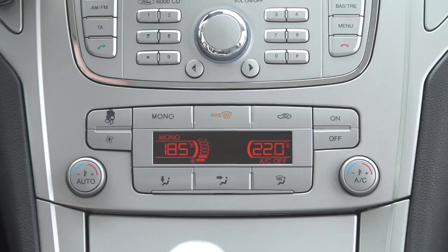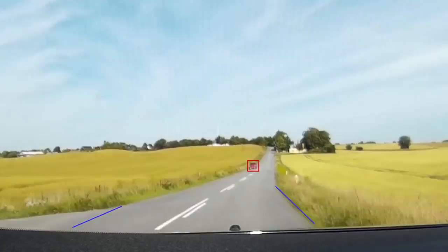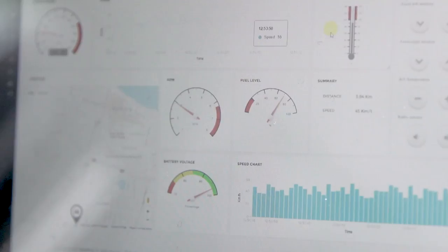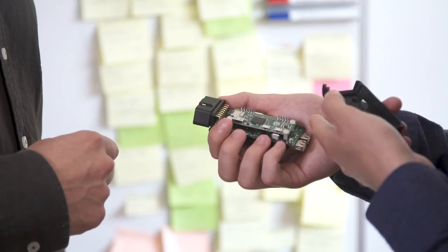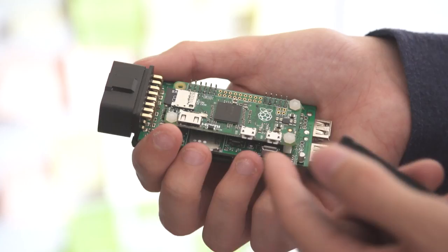The key includes a built-in scan tool chip, GPS, an accelerometer, a speaker for voice notifications, an 8GB microSD card, 18 available GPIO contacts, an HDMI port, Bluetooth, Wi-Fi, and a built-in 4G modem, depending on the model.